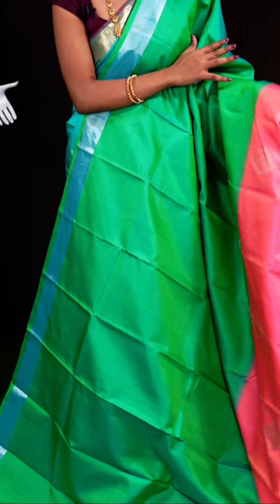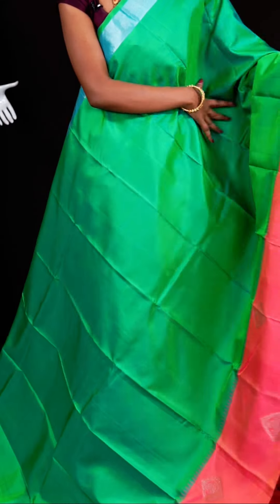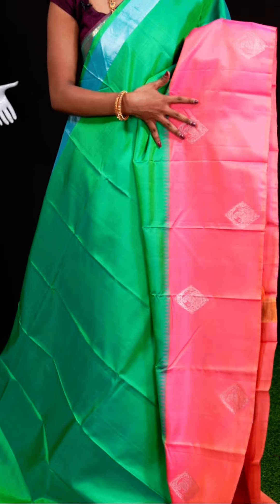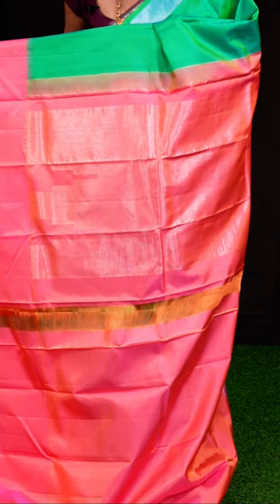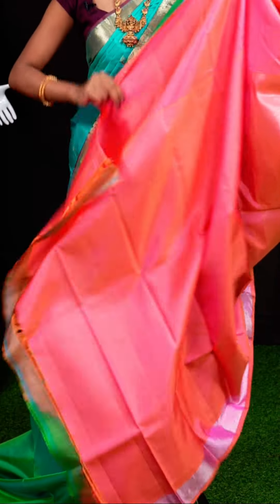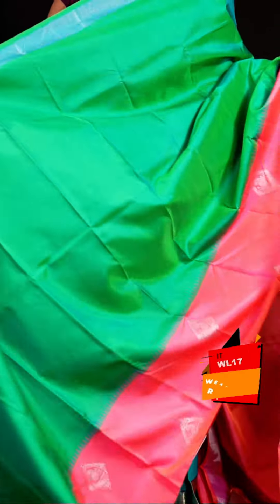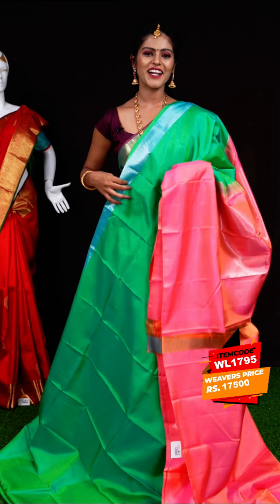This one looks very pretty — green with dark peach color combination. The body is plain and the border is a dark peach color plate designer border with silver zari, featuring kairi motifs. The pallu is dark peach color plate pallu. The blouse is a peach color plain blouse. Item code: WL1795, weavers' price: 17,500 rupees only.